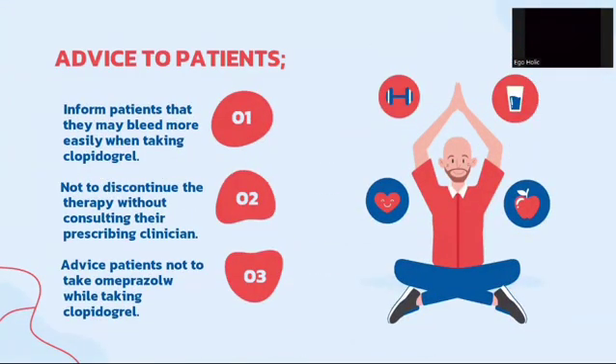Here are some pieces of advice for patients taking clopidogrel. Patients should be informed that they may bleed more easily. They are advised not to discontinue the therapy without consulting their prescribing clinician, and they should not take omeprazole while taking clopidogrel.